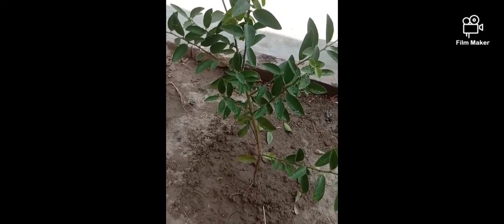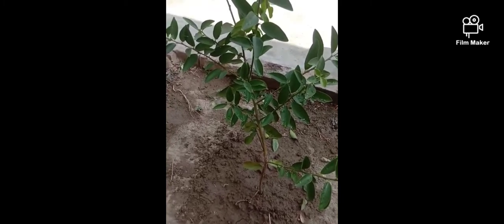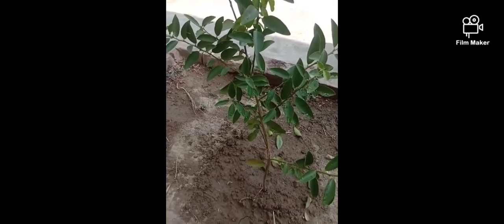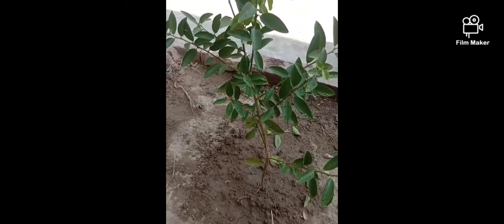At last, I just want to speak one poem on it — it's in Hindi. So at last, I just want to convey one message to you: plant more and more trees. It will be helpful for a new generation.